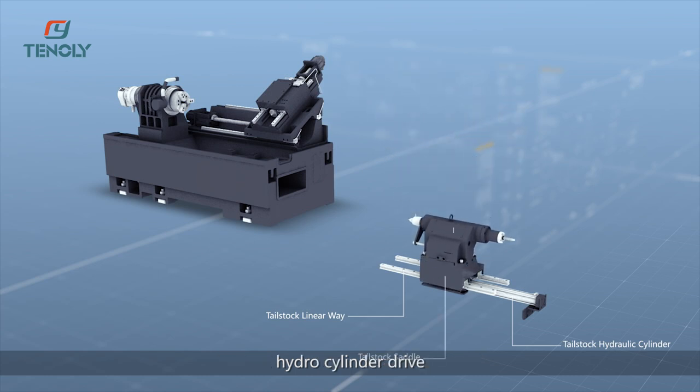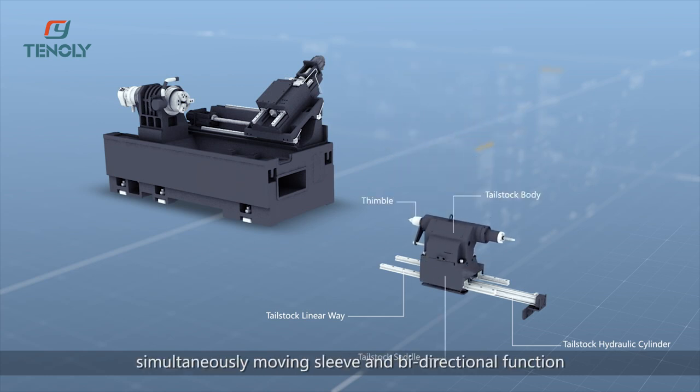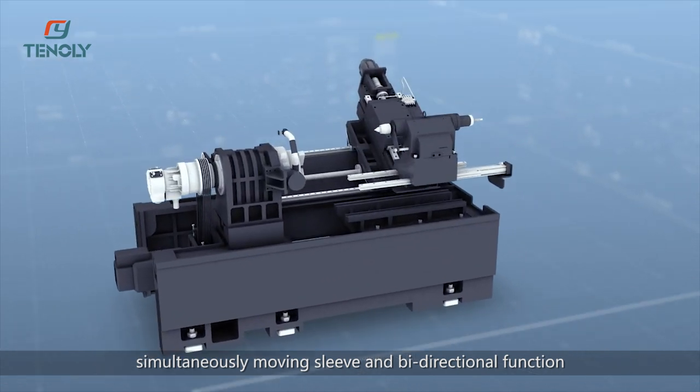The hydraulic programming tailstock features hydro cylinder drive, simultaneously moving sleeve and bi-directional function.